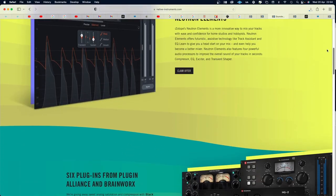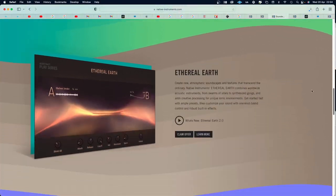IZotope, Native Instruments, Plugin Alliance, Brainworks and Soundstacks have joined forces together and now they call themselves Soundwide. It's not a new company — they will all be their individual companies still, but they have joined forces in some way. The future will tell. But to celebrate that, they are giving away some great free plugins, some of which I use daily and think are awesome.